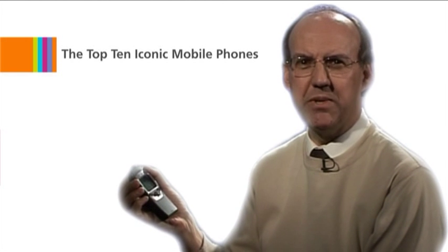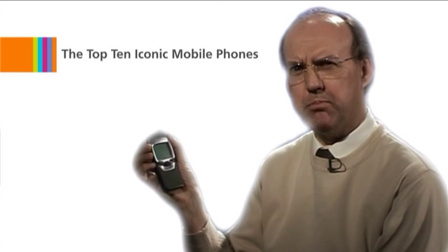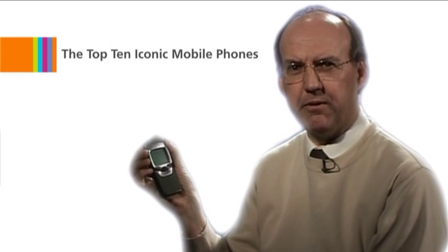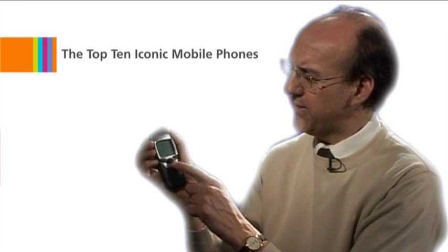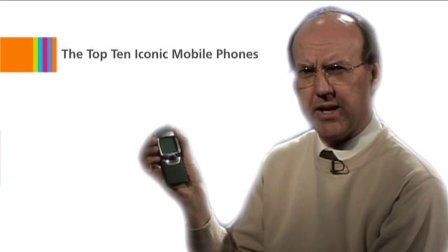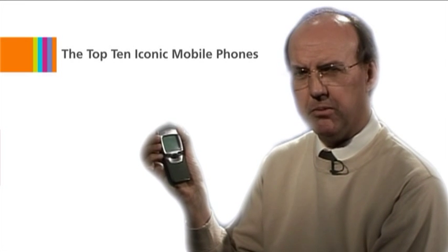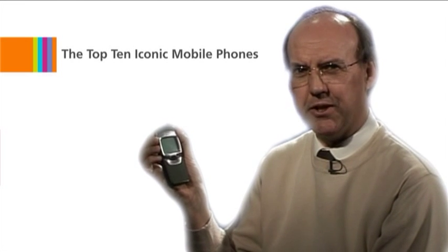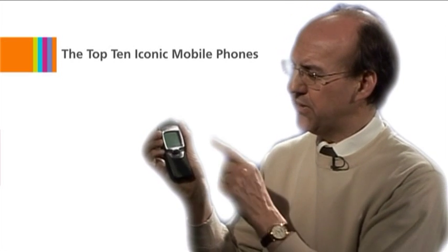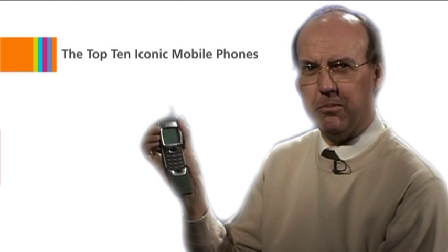Starting at number ten, we have the Nokia 7110. This was actually the first mobile to feature a WAP browser for internet access. It also had this very useful Navi scroll wheel for going through menu items. It was also greatly influenced by the Matrix feature film. That film actually featured the Nokia 8110, but the 7110 included the spring-loaded slide as used in the feature film.